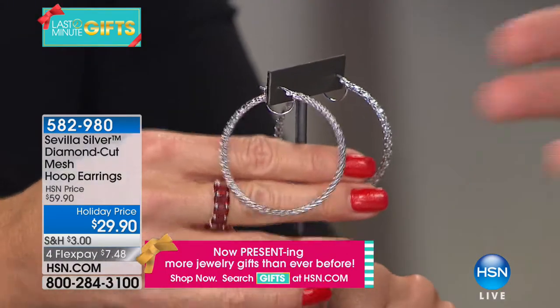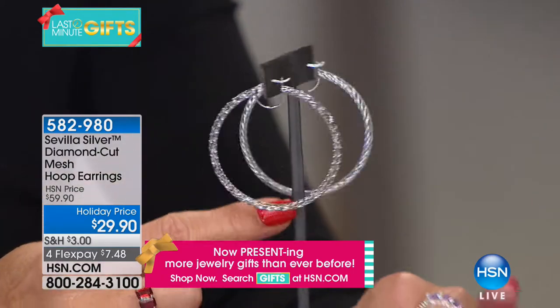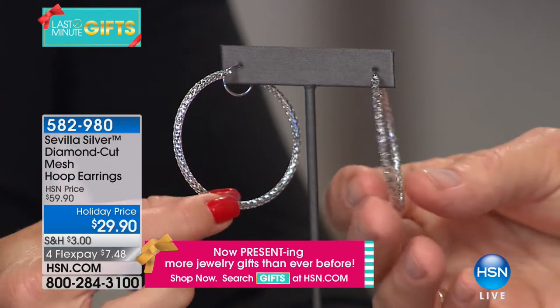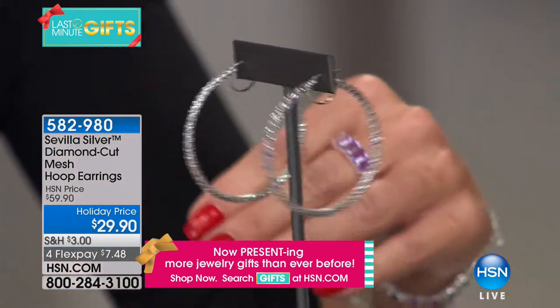We're going to start with some of my all-time favorite hoop design. Bill, tell us about Sevilla Silver and your representation. I've traveled the globe working in the jewelry industry — Turkey, Italy, Thailand — working in Bangkok. All the craftsmen specialize in a different craft. The woven chain is one technique our Thai friends practice. Sevilla Silver is a global brand, and these diamond cut mesh hoop earrings are a woven wire earring.